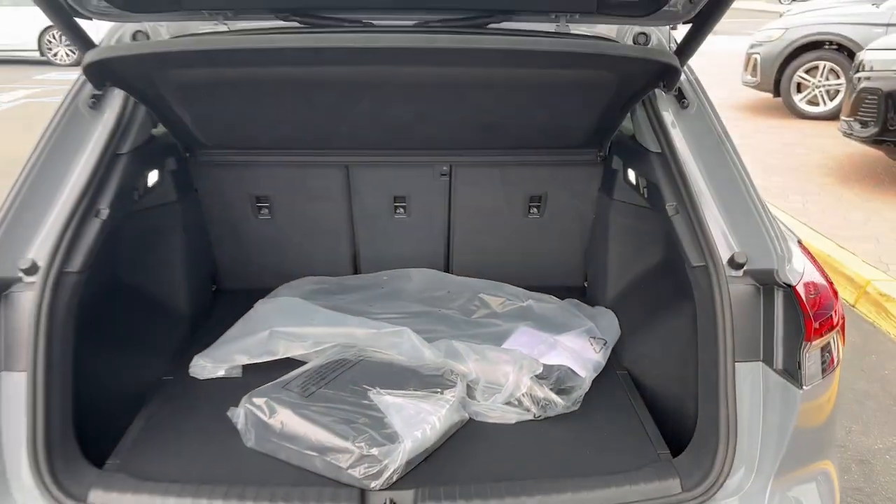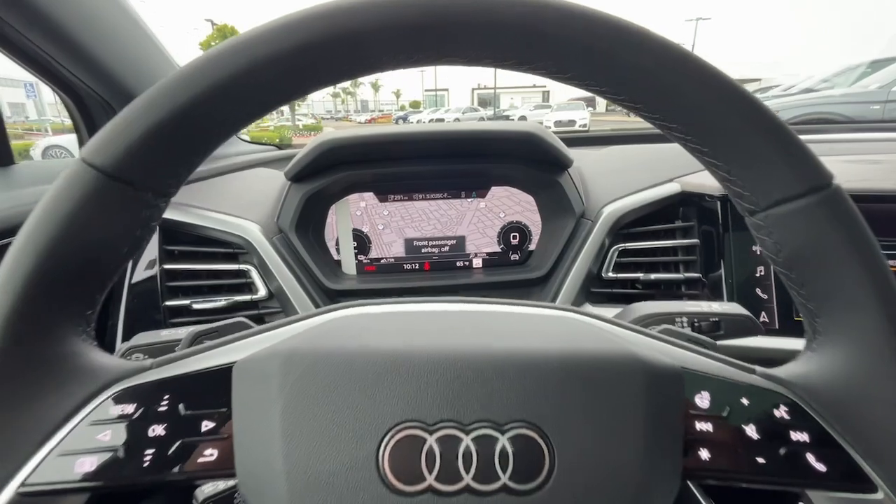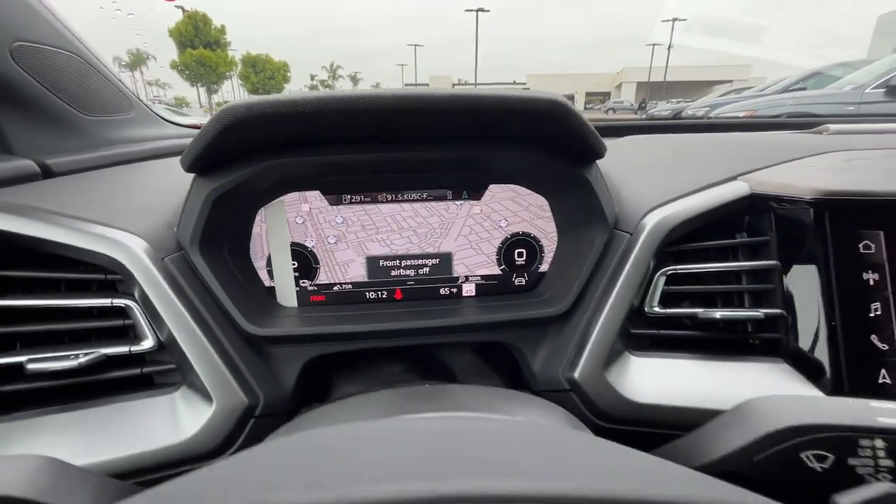Don't miss the chance to drive this meticulously designed Q4 e-tron. Our team will give you an outstanding test drive experience. Stop in today.